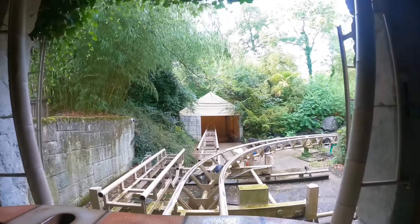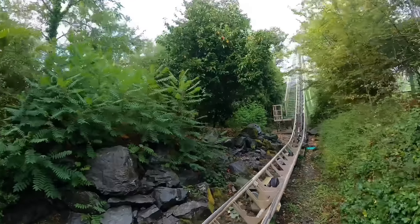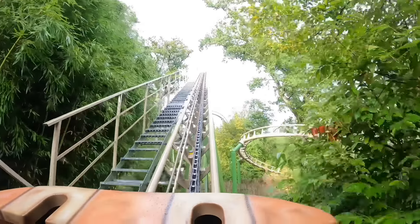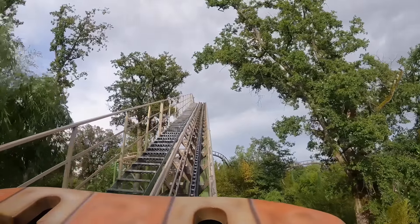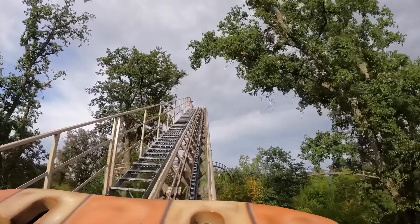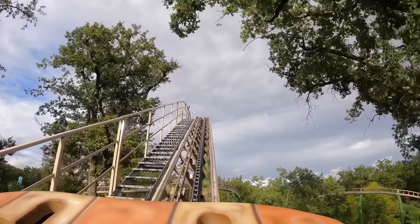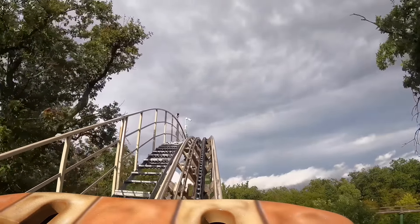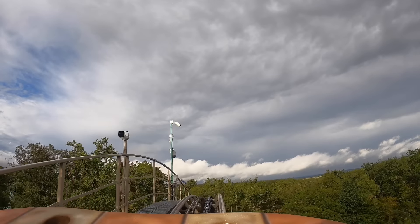I couldn't find any cool off-ride shots to show you guys the layout because it's all tucked away in the trees. Here we are in the front row of Azteca, by manufacturer Soquet — I think it opened around 2001. They did a full retracking on this a couple of years ago just to smooth it out, since Soquet is known for making some janky rides. The park's dedication to a good guest experience is abundantly obvious — this place is great.